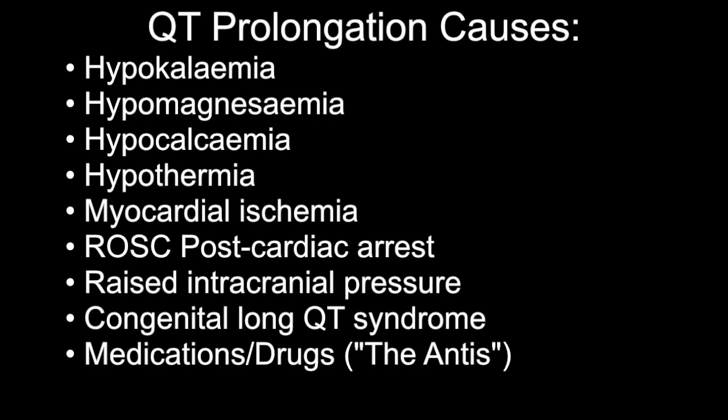QT prolongation is a measure of delayed ventricular repolarization, which means the heart muscle takes longer than normal to recharge between beats. There are many different causes of QT prolongation — electrolyte abnormalities, heart attacks, increased intracranial pressure, and it can also be congenital. A lot of medications and drugs can cause a prolonged QT as well.